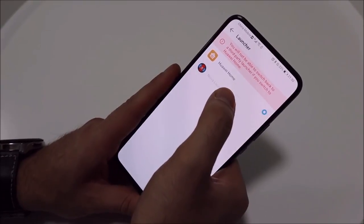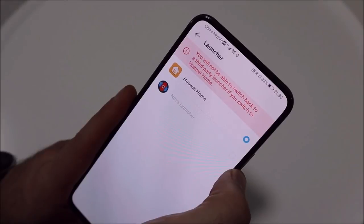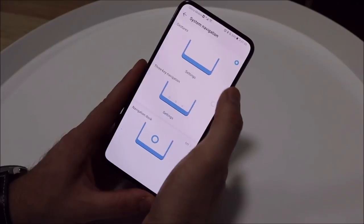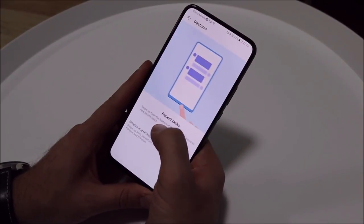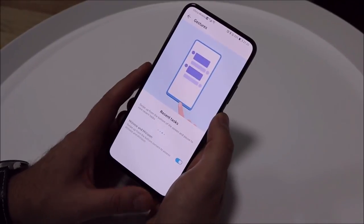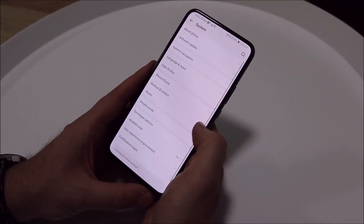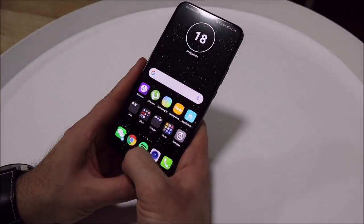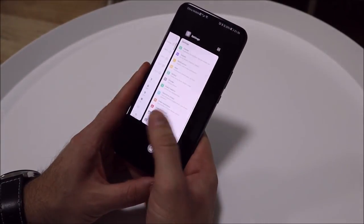There is an option in settings to change the default launcher but other launchers have been grayed out and when trying to use one it works fine until you go back home. You can navigate the software using full screen navigation gestures very similar to those in Xiaomi's MIUI: swipe in from the left or right to go back, swipe up from the bottom to go home, and swipe and hold from the bottom to view background apps.